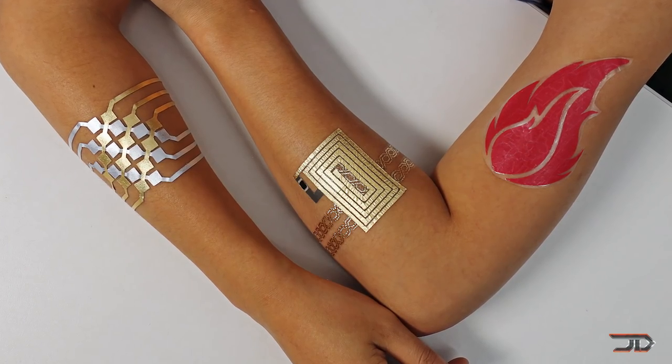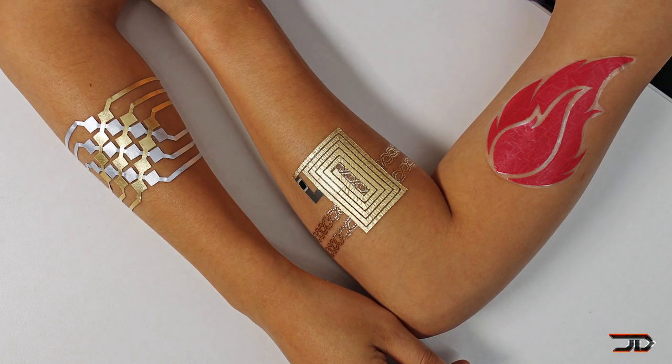The DuoSkin is definitely a cool innovation which I'd like to see on the market. Combined with mild sensors, it could be the forefront of wearable technologies.